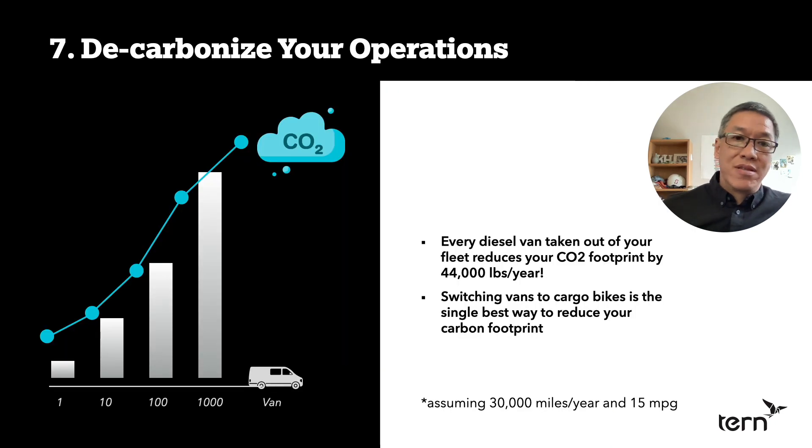Number seven — this is one of the big ones. You have the opportunity to massively decarbonize your operations. If you are a logistics company today, probably the overwhelmingly large part of your carbon footprint is your delivery vans. Every van driven 30,000 miles per year is pumping 44,000 pounds of CO2 into the atmosphere. That's one van — imagine 10, 100, 1,000, 10,000. The best way to reduce your company's carbon footprint is to switch vans to cargo bikes. There's just nothing else that will even come close.